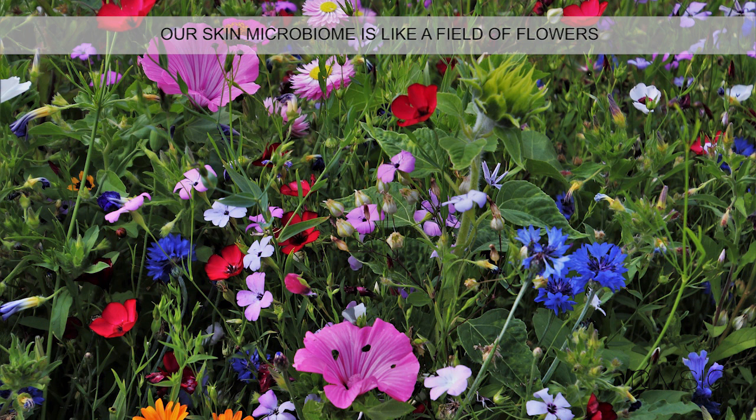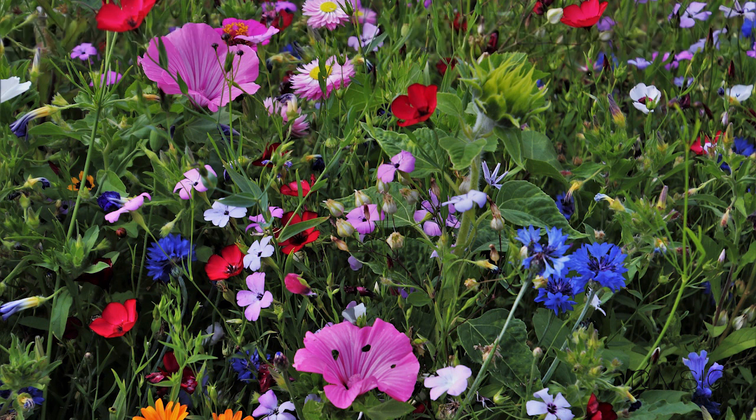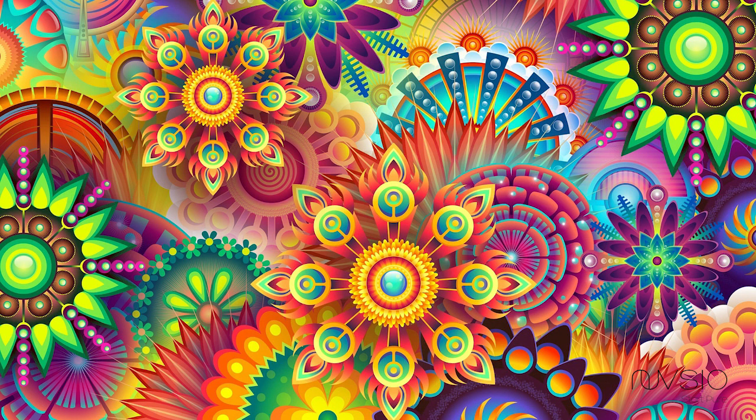My favorite example of the skin microbiome is a field of flowers. If you go out into a wild field of flowers, you will see various species and diversity. There are different colors, different shapes, and when there's a very dense population of flowers, you will rarely see weeds coming through — because those flowers have overtaken the spot and there's no room for weeds to come in. Same thing with our skin: when we have enough protective bacteria, there's no chance for pathogens to come on, and no chance for your skin to become inflamed, irritated, or agitated in any way.